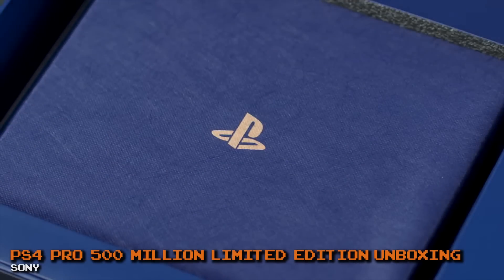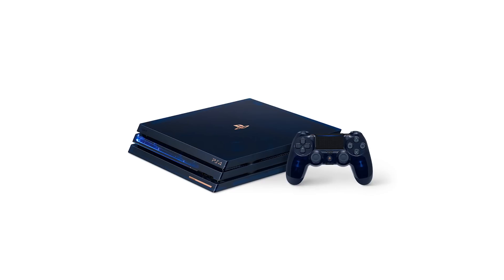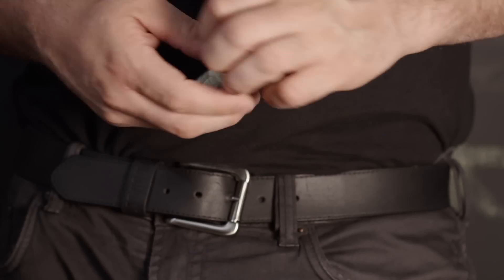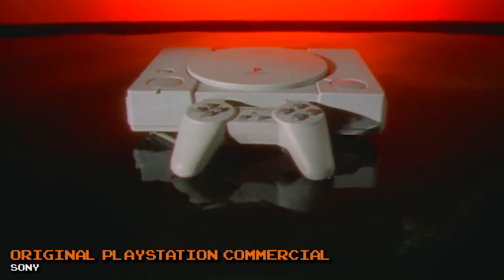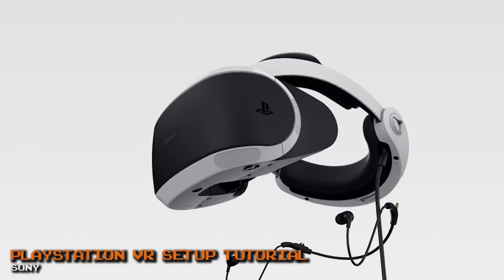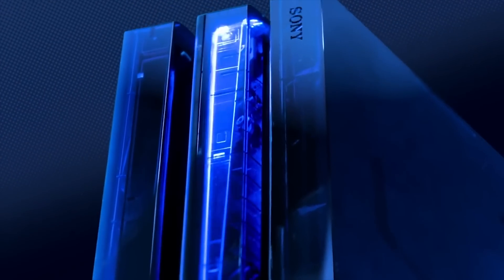Each of these limited edition PS4 Pros is unique. Underneath the PS4 logo on the front of the console, there's a small copper bar. It looks like it's just there for show, but on closer inspection there's a serial number to indicate which limited edition console out of the 50,000 you have. The lower the number, the better, since it would be one of the earliest. There are also a few special serial numbers to look out for, like 09995, which was the US launch date of the original PlayStation; 01115, which was the US launch date of the PS4; and 01013, which was the US launch date of the PSVR. All of these consoles are collector's items and will give you a good return if you sell them 10 to 20 years from now.